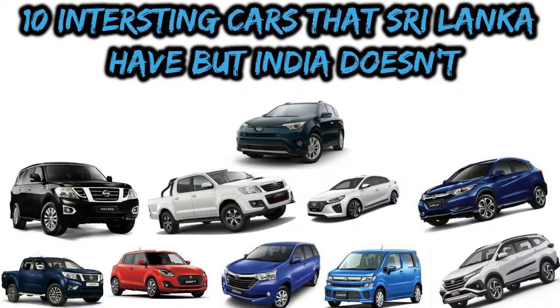Hello guys, welcome to my channel. Today we will talk about the 10 interesting cars that Sri Lanka gets but India doesn't. So let's start with the video.